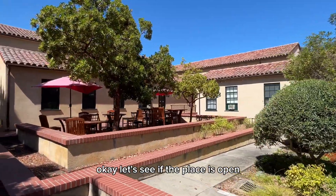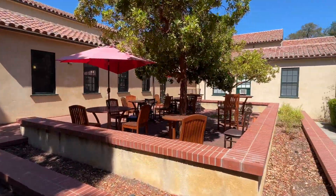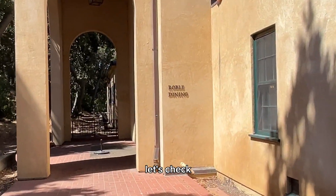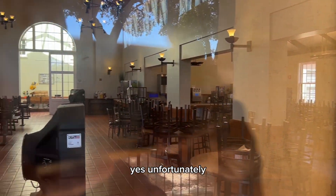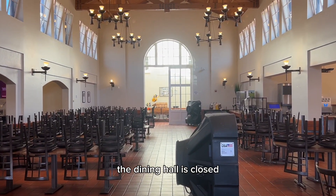Let's see if that place is open, but I highly doubt it just from the fact that no one is around us. Unfortunately, the dining hall is closed.